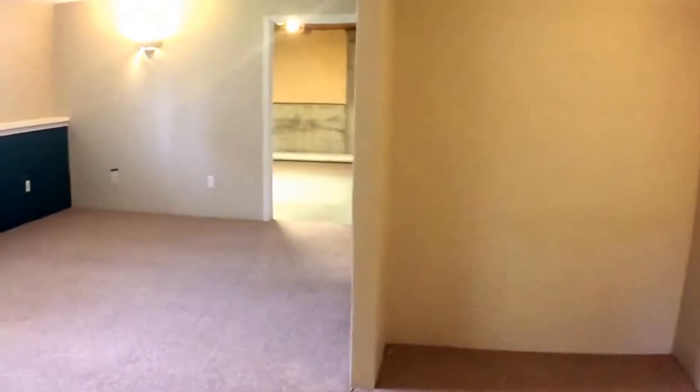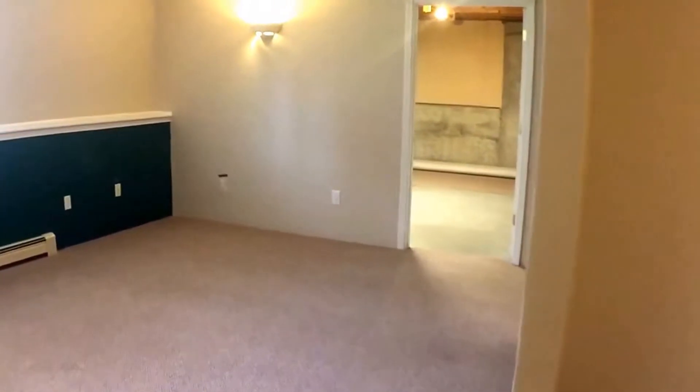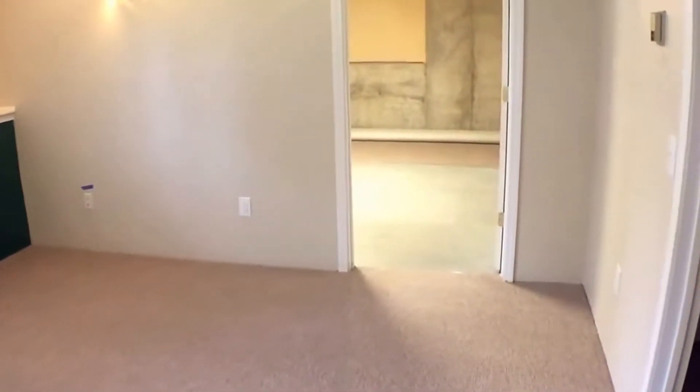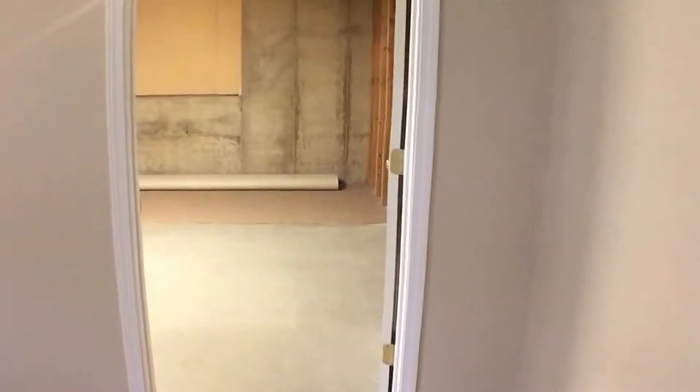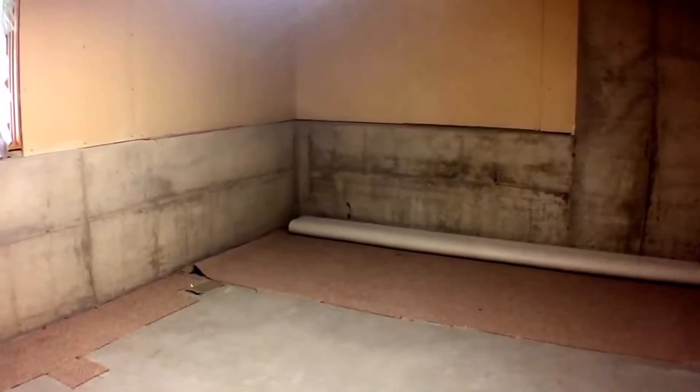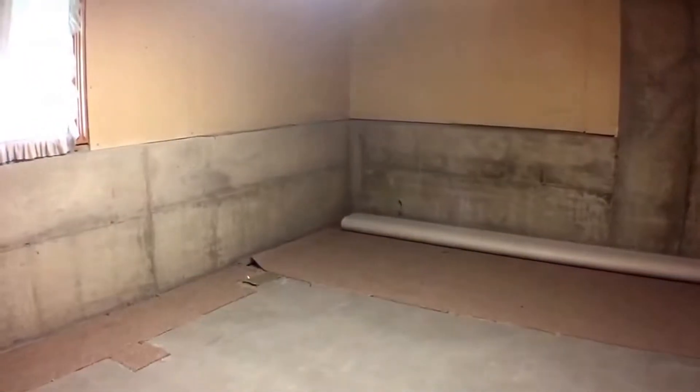Now you have a huge family room with lots of space to meet with friends and just hang out. In this room you also have your hot water heater and furnace. And there's a storage room down here as well, which comes in very handy.